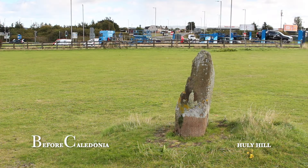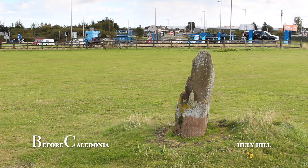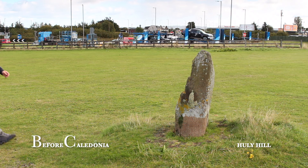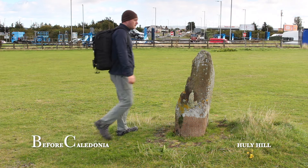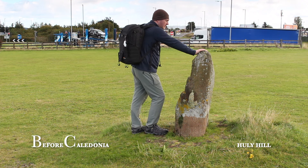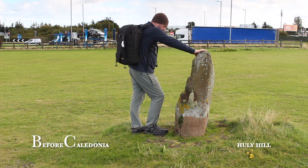On the other side of the very busy roundabout, roughly 320 metres from the tumulus in the industrial estate, is a large 2.7 metre high megalith. This may be an outlier to Hully Hill and possibly once part of a larger site.